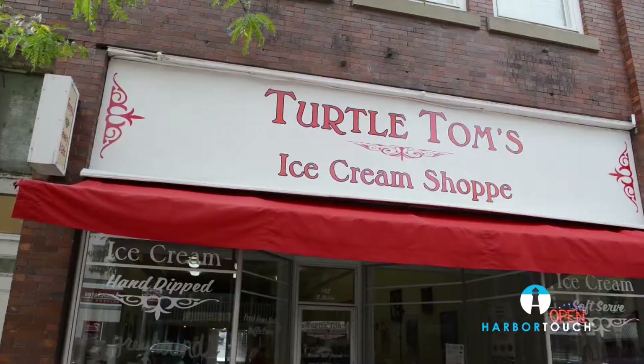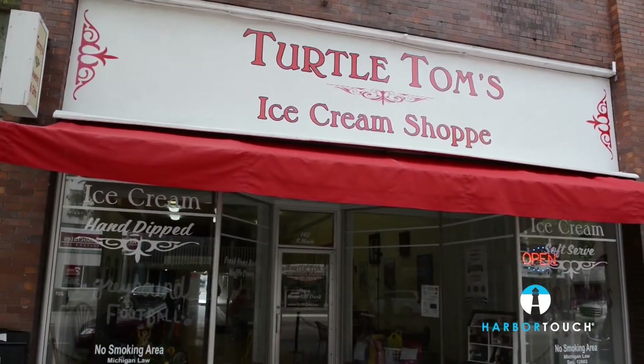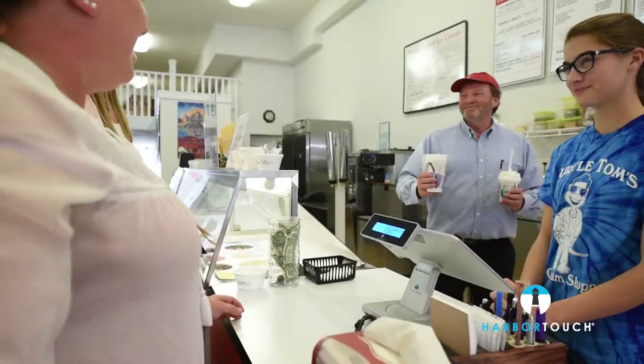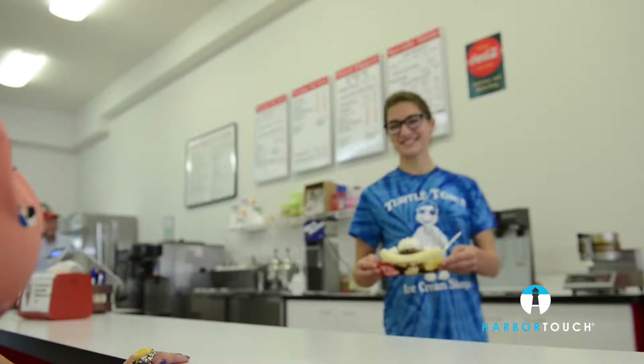Hello, my name is Rain and I'm a lead worker here at Turtle Tom's. We are a small ice cream shop located in the small town of Eaton Rapids, Michigan. We offer a wide variety of quality hand-dipped ice cream flavors, vanilla and chocolate soft-serve, and frozen desserts such as banana splits, sundaes, and razzles.